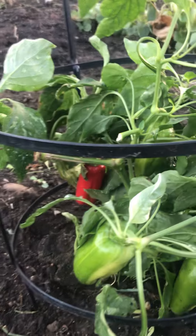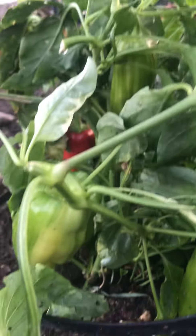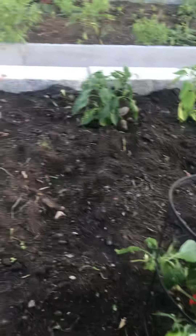By the way, these are called candy cane peppers — they have kind of swirls on them. So I have to get some of those cages to put on the tomatoes.